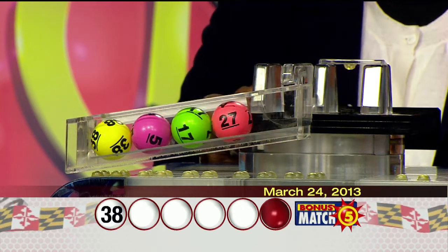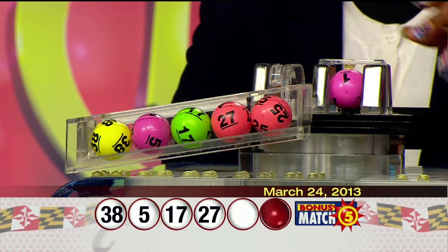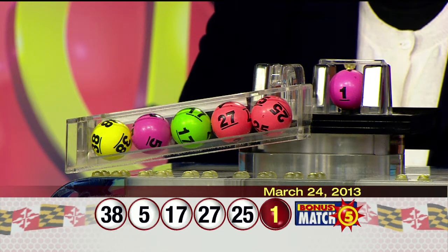38, 5, 17, 27, 25, and the bonus ball: 1. Once again, your winning numbers are 38, 5, 17, 27, 25, and the bonus ball: 1.